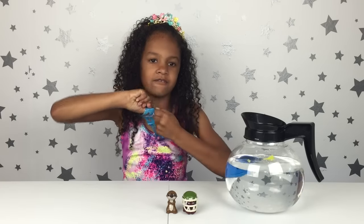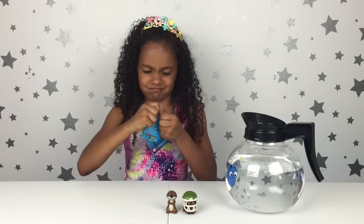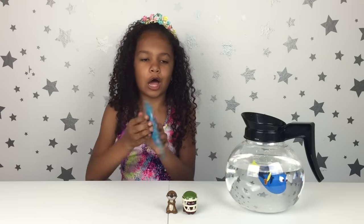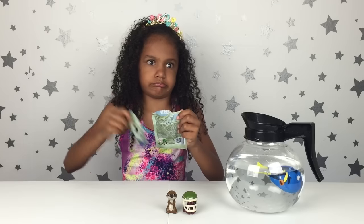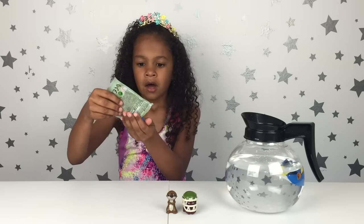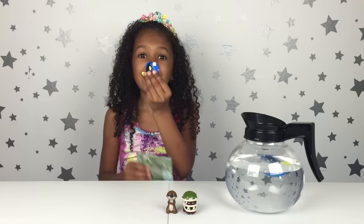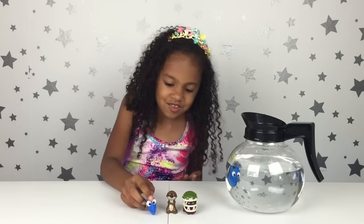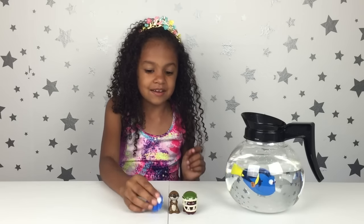On to my last and final, third one. I got Dory — yes! So these were the three I needed, so I was a lucky duck! This one has black eyes.